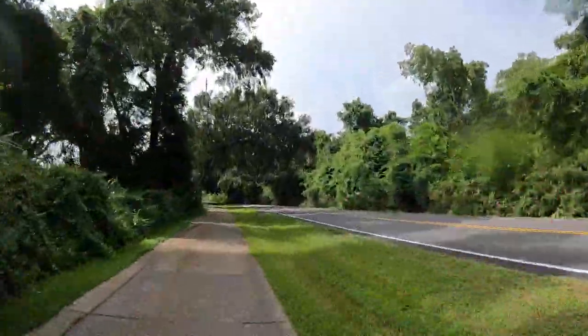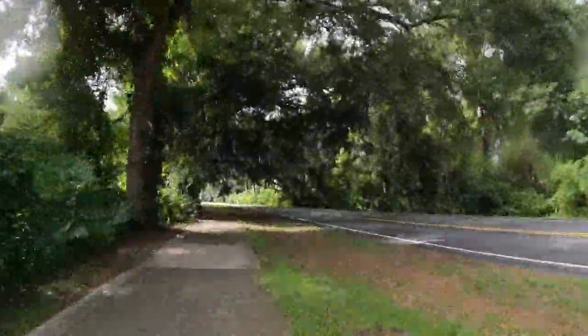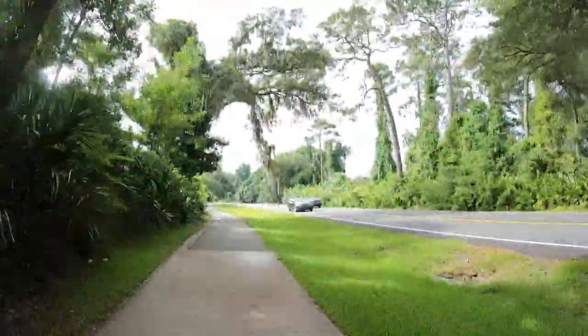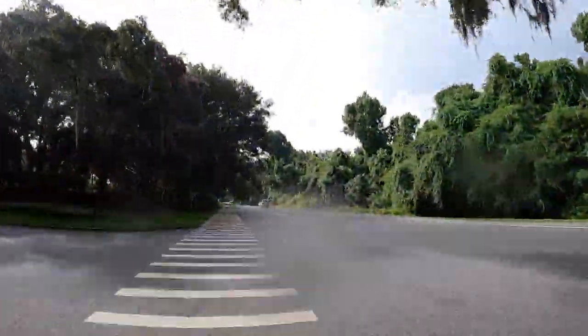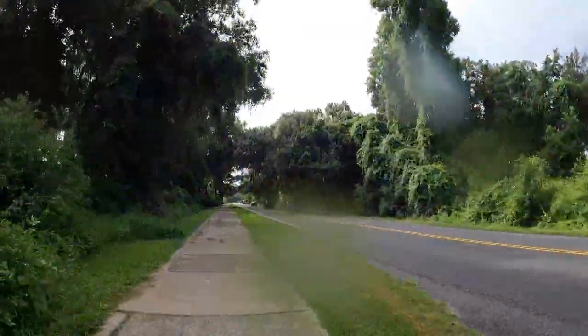We ran into a bit of a rain shower on the way here, so unfortunately we've got some water drops on the camera here and there. If you've ever visited St. Simons Island, you know that this drive down Kingsway into the Pier Village is a beautiful drive underneath the oaks.